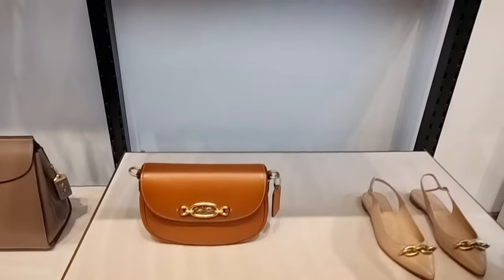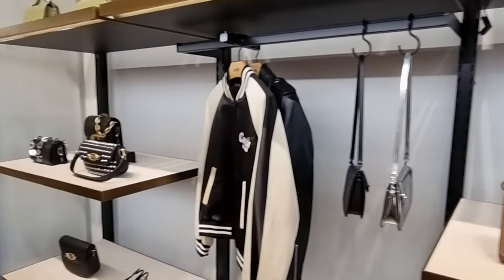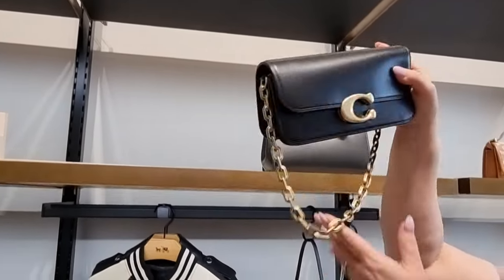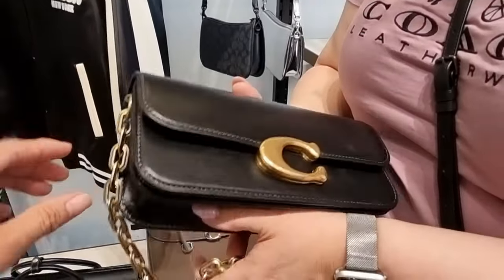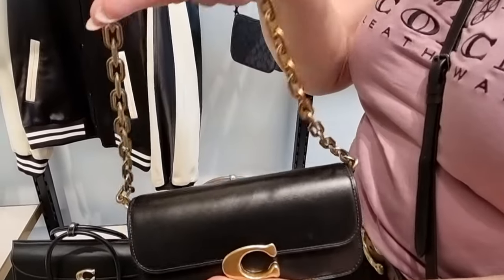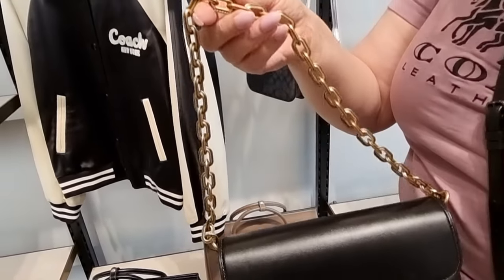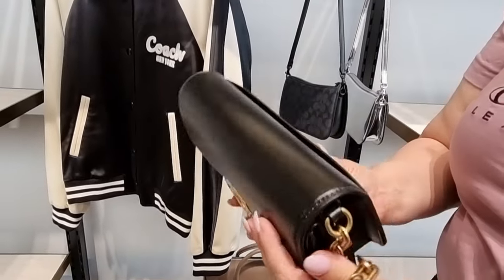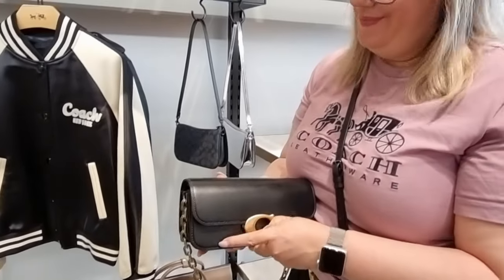And then our heritage 1941 — beautiful. We've got this in store in the beautiful dark stone, and also in black. And then we have it in the baguette — gorgeous! Isn't this beautiful? It comes with the chain, but notice how this chain is slightly smaller and finer because of the style of the bag — so it's all in proportion. Absolutely stunning, and you can't go wrong with that beautiful classic black and gold hardware.